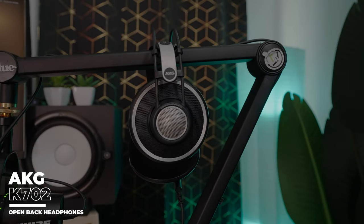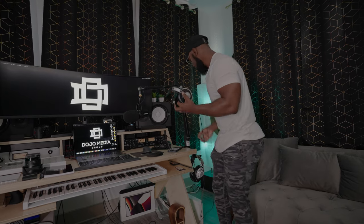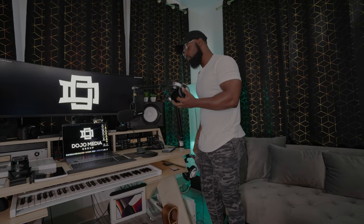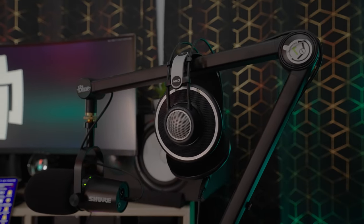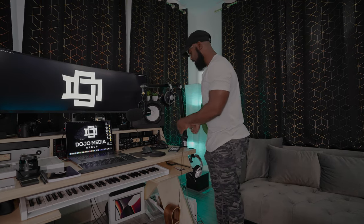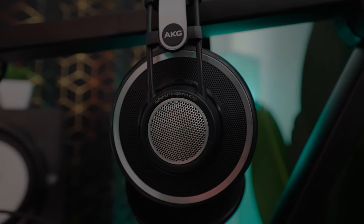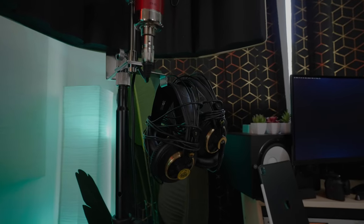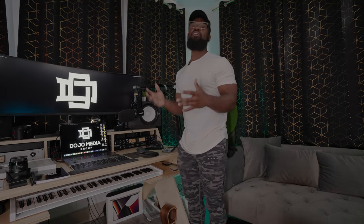If you know anything about audio, you know how important headphones are. I use the AKG K702s. I actually just got these — I had the AKG K701s for about 10 years and never replaced them because they were never a problem. Comparing the two, they sound exactly the same, which is interesting. But I do have the AKG K702s as my main headphones now. Over here I also have Audio-Technicas and two other AKG headphones, because when I'm working on music for someone I'm not the only one listening — so I like to have multiple headphones available.